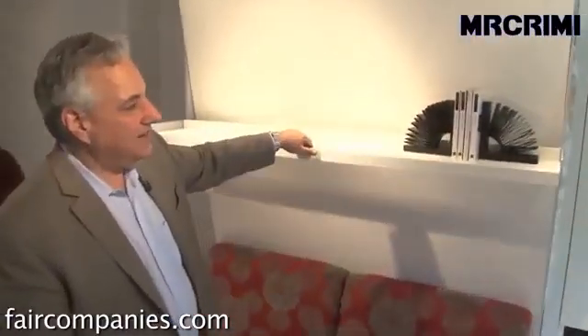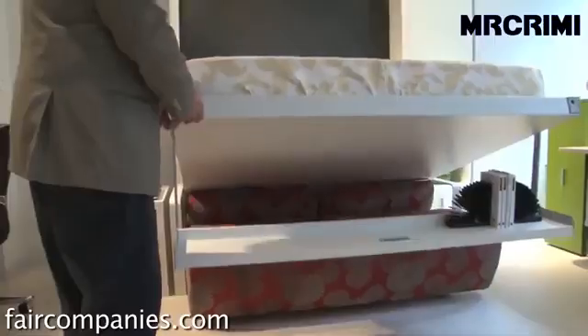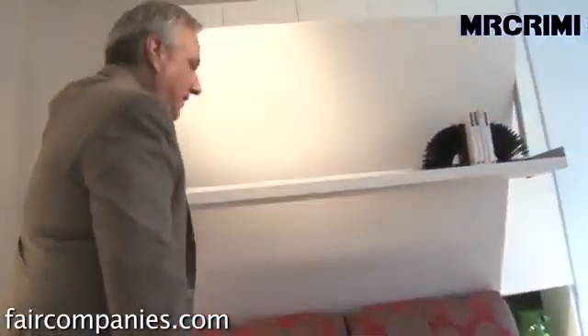And then you have this sofa combined with a shelf. Whatever's on the shelf stays on the shelf, and yes, it is a bed. You just put your finger on the shelf and gently pull it, and the bed will come down.